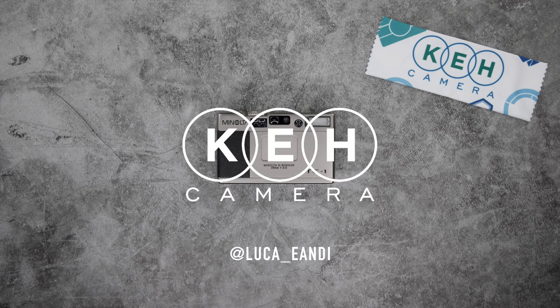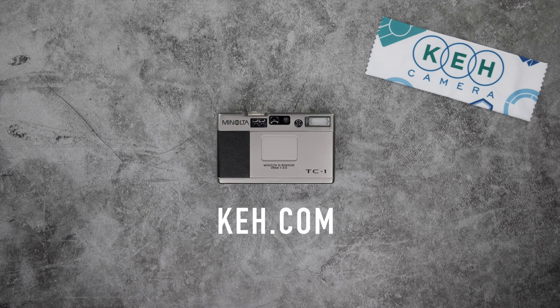This has been Luca Andi for KEH, the world's largest camera store dealing in pre-owned gear. With over 55,000 items in stock, we've got a lot of stories to tell. If you want to write a new chapter for any of our gear, check us out at KEH.com and please subscribe to this channel for more videos like this one.